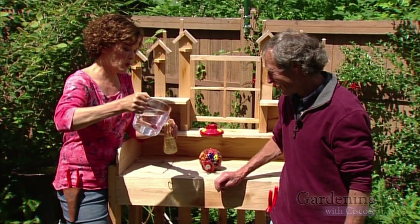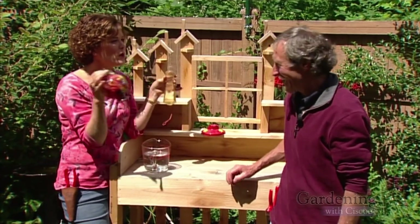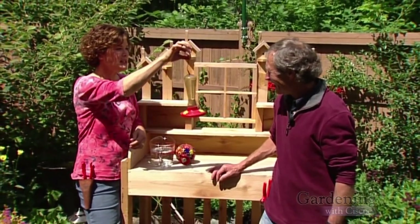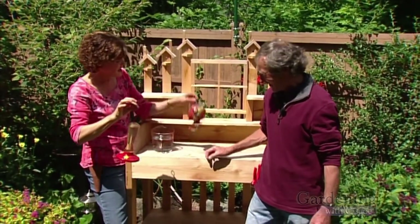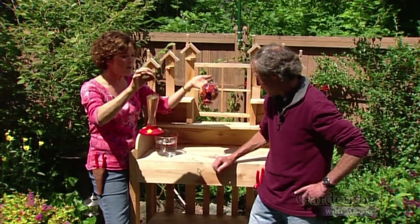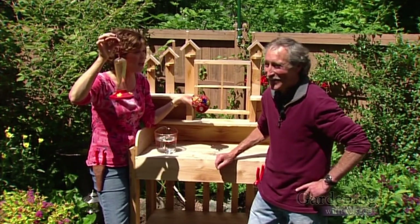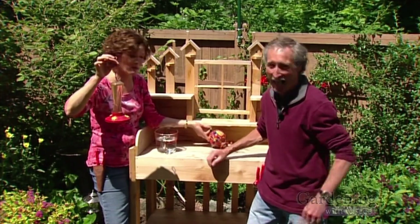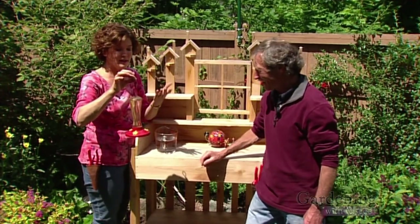I have this cheap old hummingbird feeder, and I've got to tell you, I've also got a $75 gorgeous beautiful glass hummingbird feeder. Which one do you think the hummingbirds go to? I put them both out and they love this cheesy little thing. People are asking — I got chastised because I had the red stuff in there. A lot of people think the food coloring is not good for hummingbirds. It's not good for us, so it's probably not good for them either. It's one part sugar to four parts water. You just dissolve it and boom.